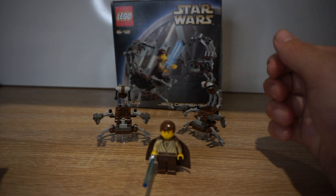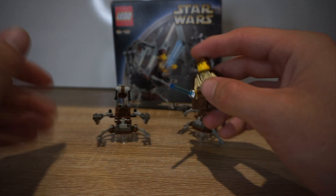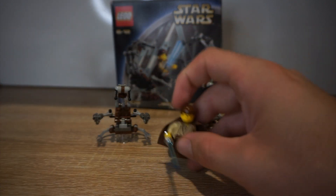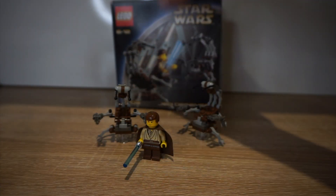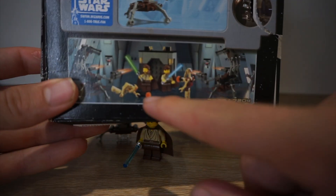This is Lego Star Wars Set 7203 from 2002, called Jedi Defense 1. The other one is a Jedi Defense with Obi-Wan - this is Obi-Wan - with Qui-Gon Jinn and two other battle droids, if you can see on the back of the box here.